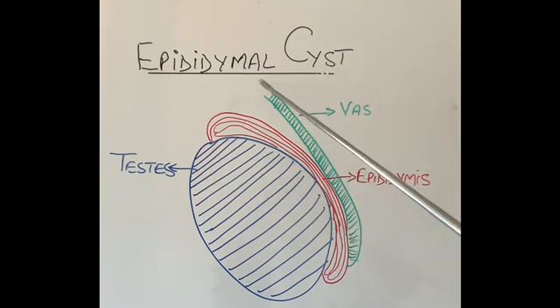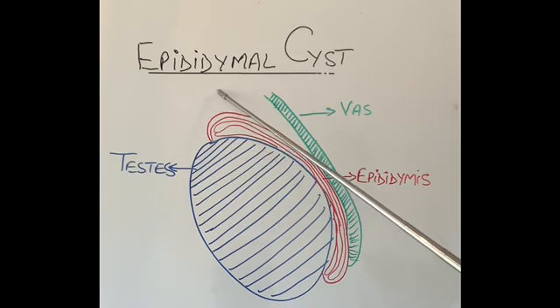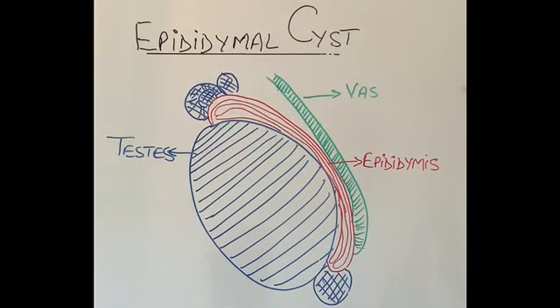From the epididymis, the vas deferens — the main duct — will take the sperm from the testicle to our genitals where it is passed out for fertility. Not uncommonly, the epididymis can form a little sac, like a bubble, on top of the head of the epididymis — a fluid collection which is a cyst.